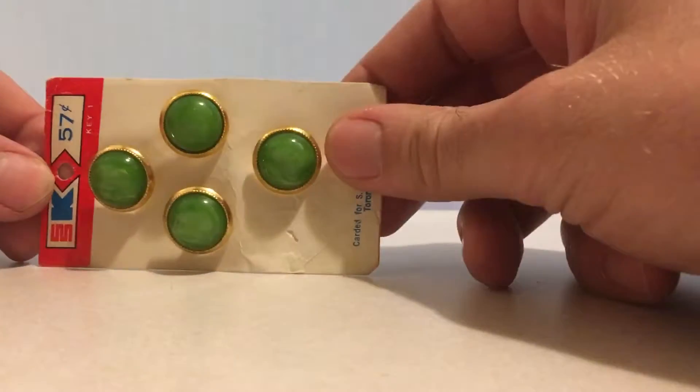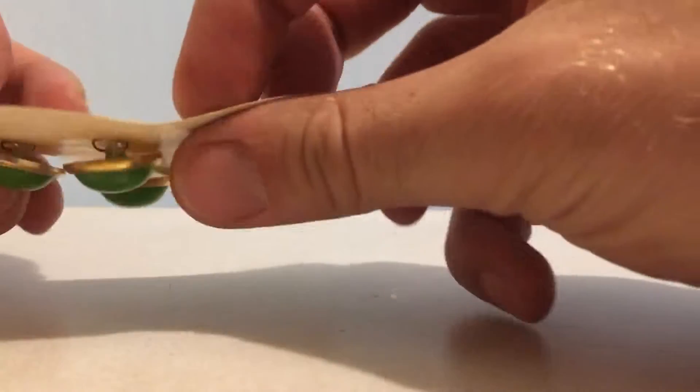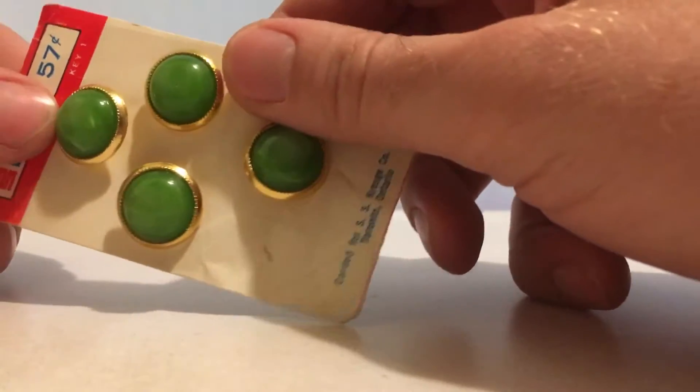Hey everyone, in this episode of 'Who Can Identify This,' we've got this floor pack of — I don't know what they are — earrings or brooches or cufflinks.